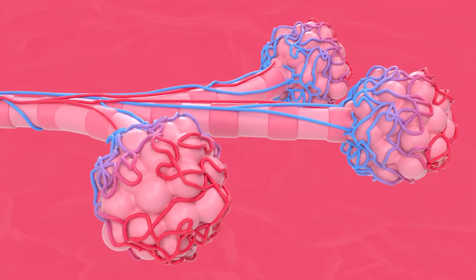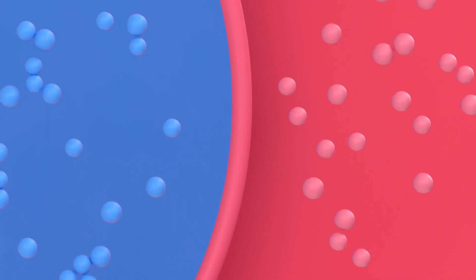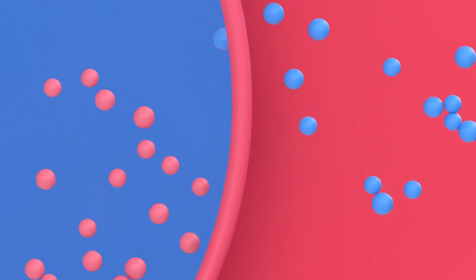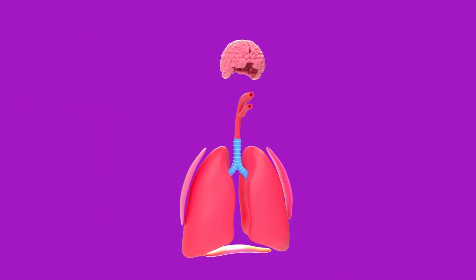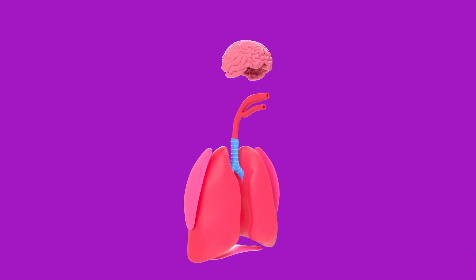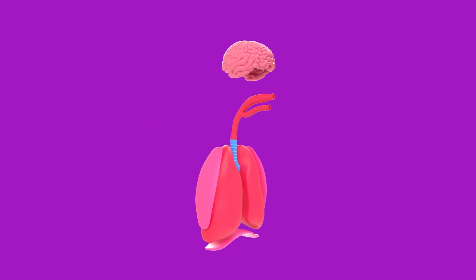The alveoli, small air sacs in the lungs, are wrapped in carbon dioxide-rich capillaries. The inhaled oxygen molecules interchange with the carbon dioxide molecules through the process of diffusion. Another signal is then sent to the diaphragm and intercostal muscles to relax, leading to a higher pressure in the lungs, which forces carbon dioxide-rich air out, resulting in a smaller volume and higher pressure.